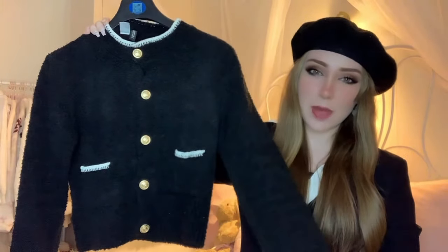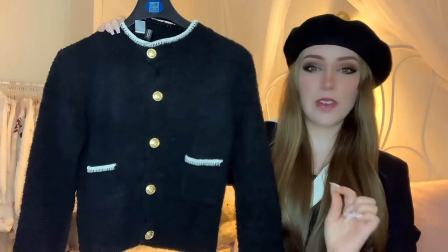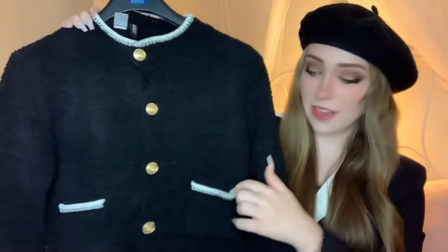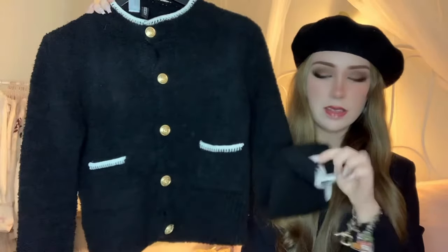To go with that is this beautiful H&M cardigan that my mum got me. I once again saw this the week before Christmas and had one left in my size. It's so beautiful. I love the fact that it's got pockets and it's lined in this lovely white trim. The buttons are gold — it's very classy, very old money. I love it.